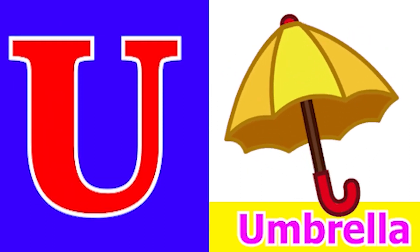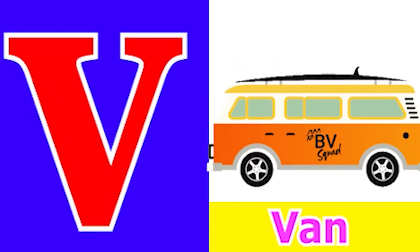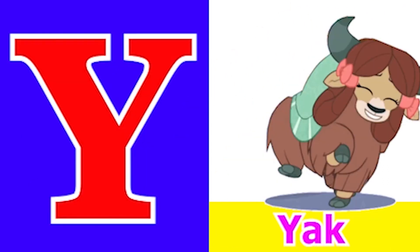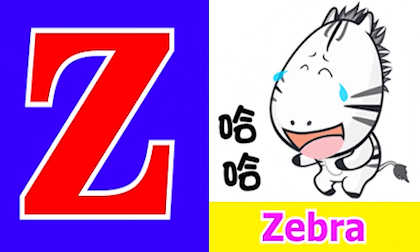T for Telephone, U for Umbrella, V for Vase, W for Wagon, X for Xylophone, Y for Yak, Z for Zebra.